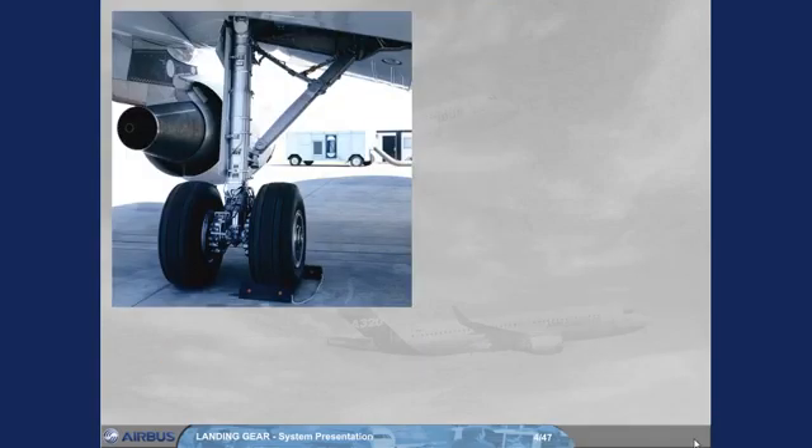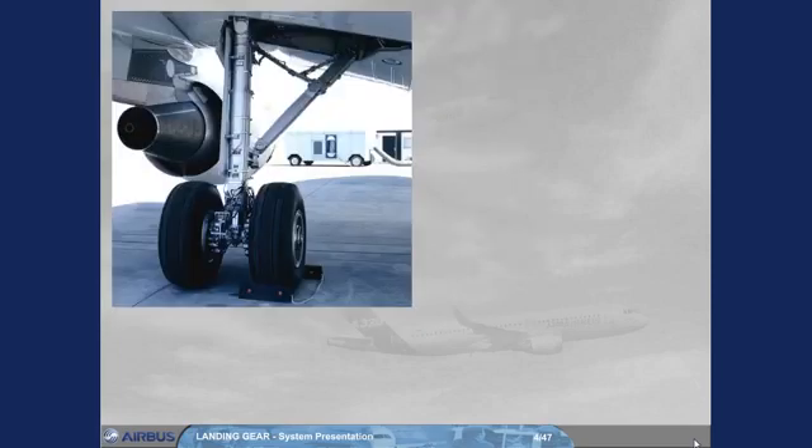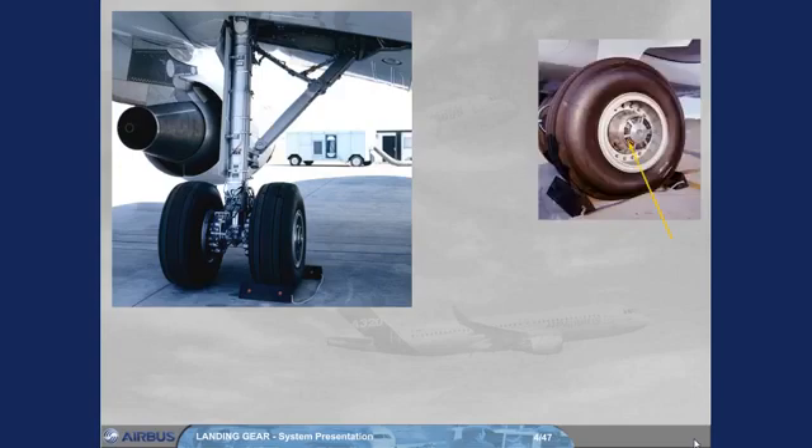The wheels of the main landing gear have carbon multi-disc brakes for efficient braking even at high temperature. The brakes are actuated by two independent sets of pistons: normal and alternate. Also, there are a tachometer for wheel speed indication, an anti-skid system, an automatic brake system, and optionally, a brake cooling fan and a tire pressure indicating system, TPIS.